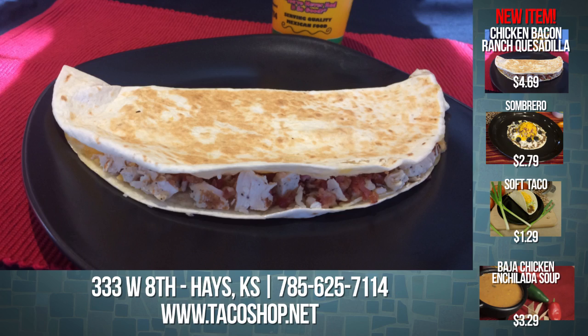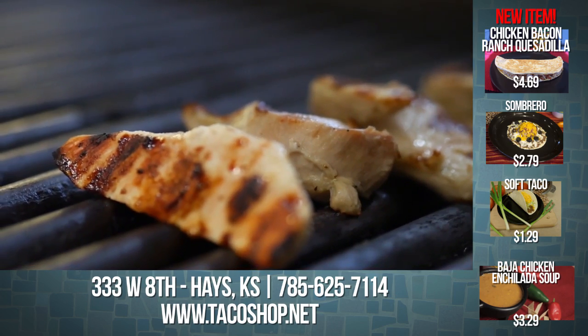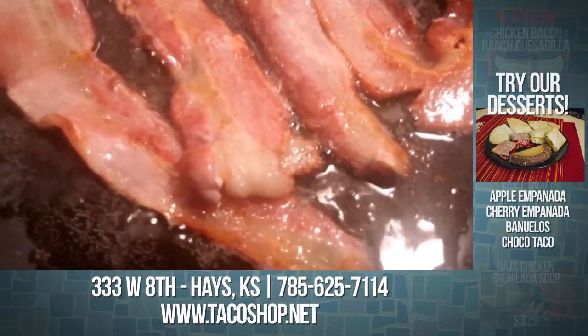Try our all-new Chicken Bacon Ranch Quesadilla, loaded with juicy chicken, cheddar and Monterey Jack, ranch, and of course, bacon.